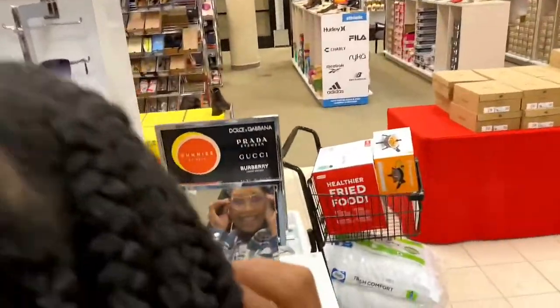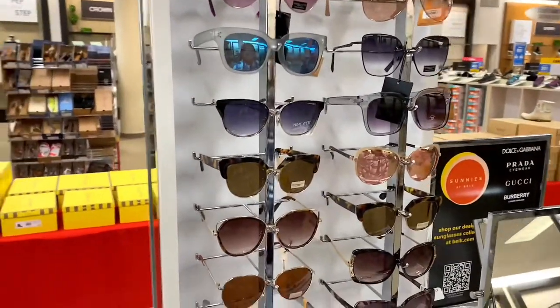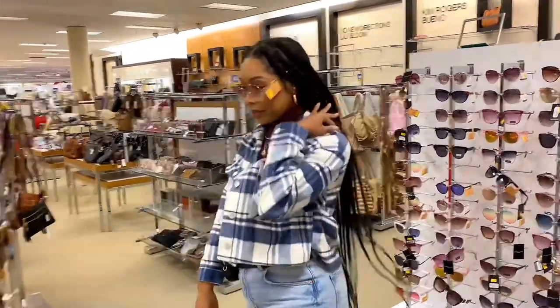They have all the accessories you can think of — they have the shoes. I definitely had to come over and check out some of these sunnies, because even though it's starting to get cold, you still need sunnies, right? Because the sun is still out.